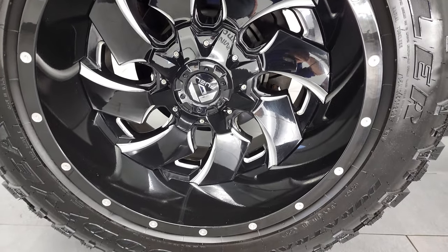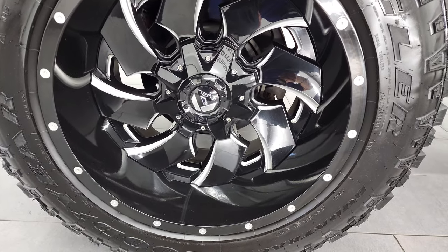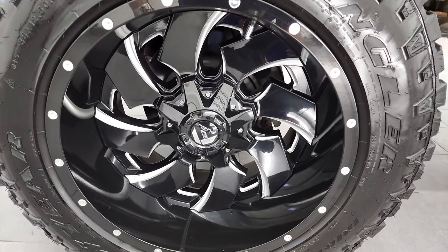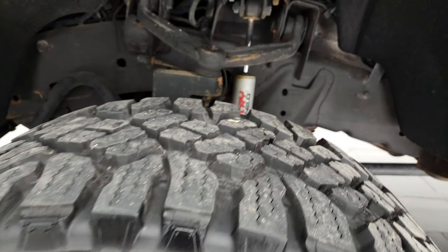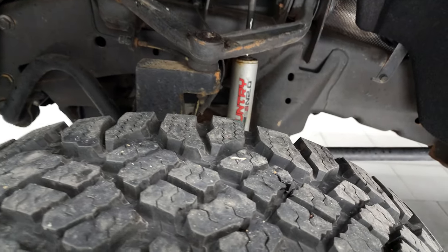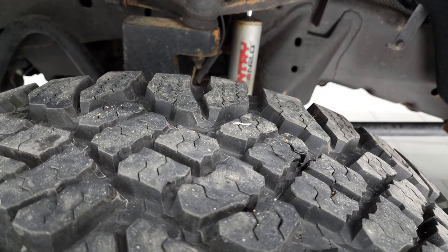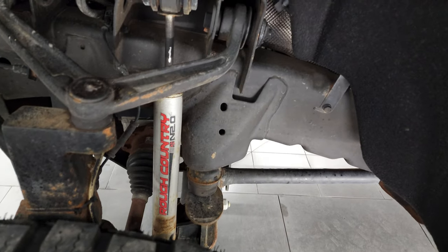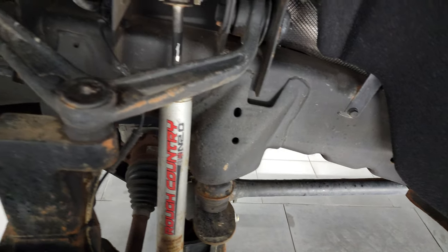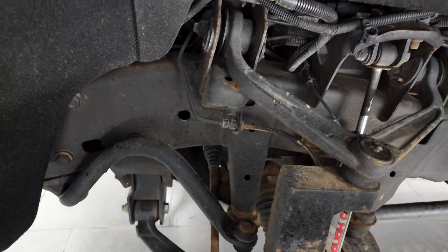This one comes with the 20-inch painted and polished aluminum fuel rims. They are in excellent shape and it has Goodyear Wrangler Duratrac tires. These are 35 by 12 and a half R20 LTs and they have a lot of tread left — probably 70 to 80 percent. This one does come with a Rough Country suspension lift kit and you can see just how nice and clean that frame is.